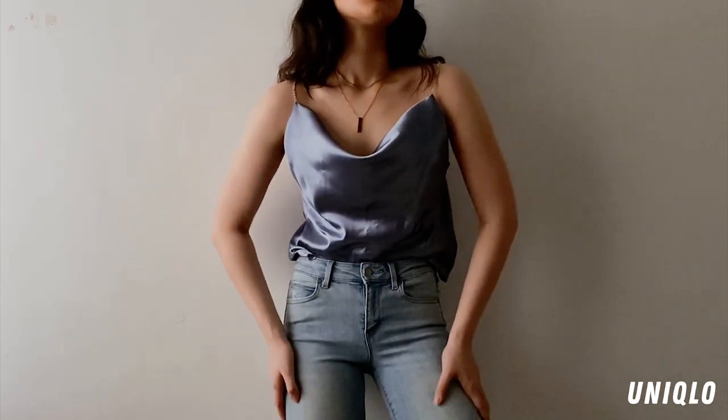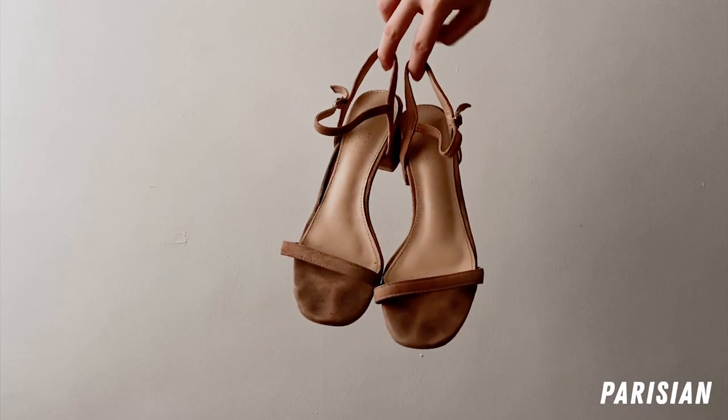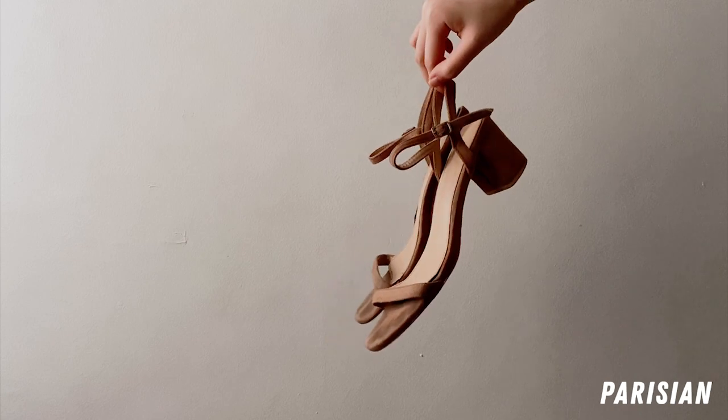I also wore this top with some skinny fit light-washed ripped jeans from Uniqlo. I've worn these jeans so much that the ripped part evolved into a hole. I matched this outfit with strappy block heel sandals and the gold necklaces yet again.